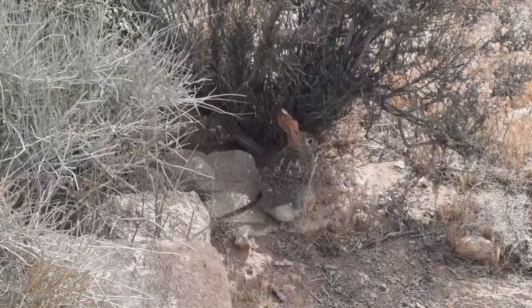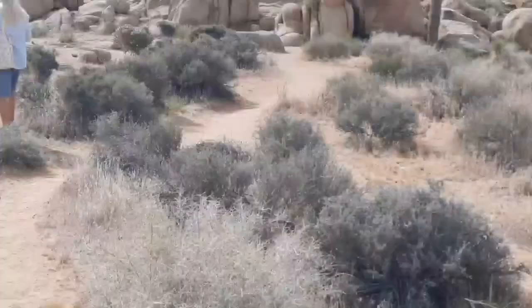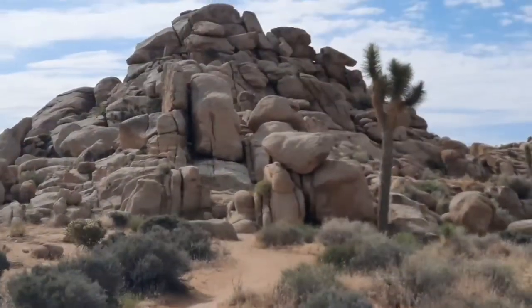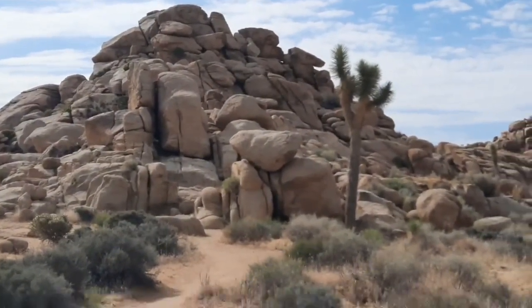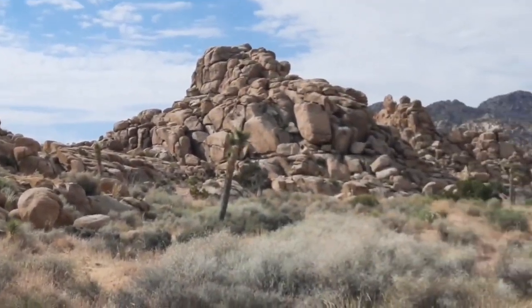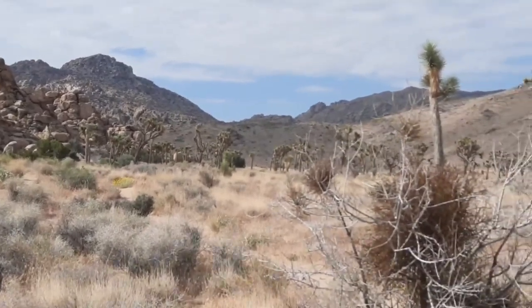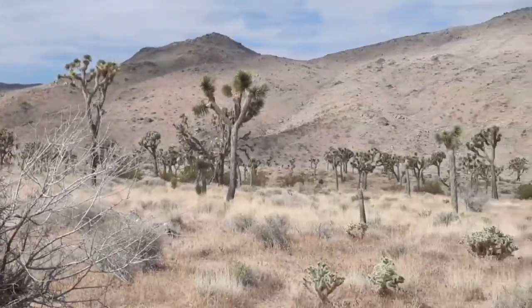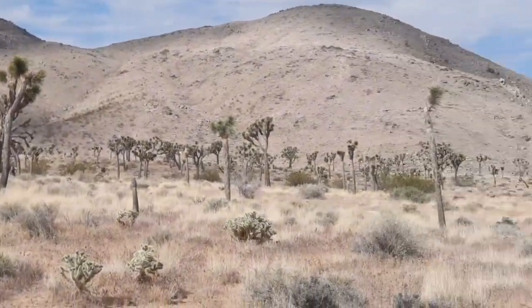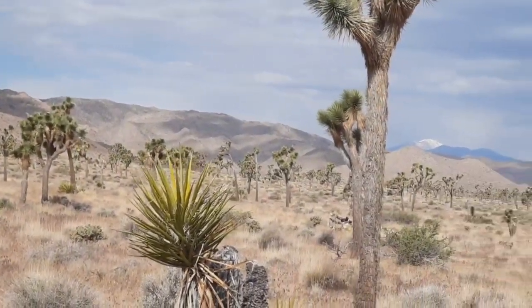It's unbelievable. We've seen a big lizard and like a field mouse. Here you can see some rock formations. We are in the Joshua Tree National Park.